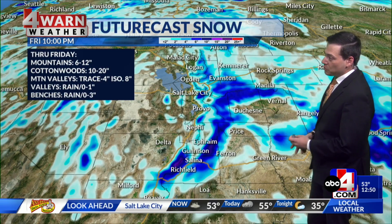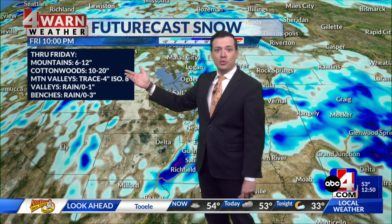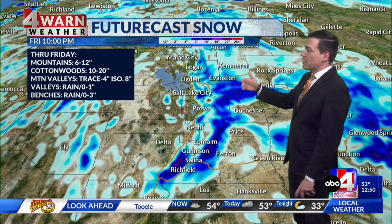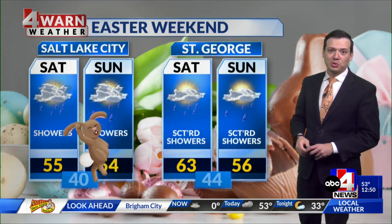Now through Friday, when it comes to our future cast snow, most mountains in central and northern Utah could pick up between half a foot and a foot. The Cottonwoods are looking at 10 to 20 inches. Mountain valleys, trace to four — locally up to eight. Valleys and benches are expecting mainly rain, but if we do see a changeover, minor accumulations can't be completely ruled out.